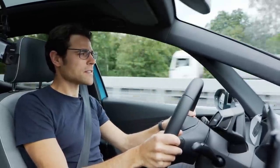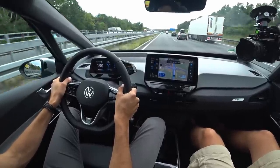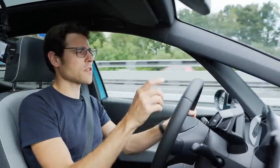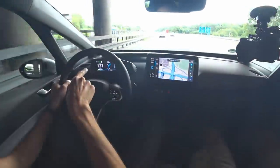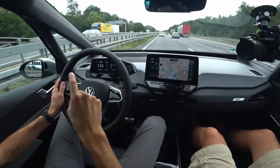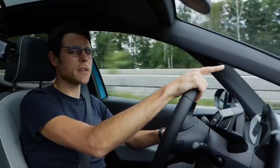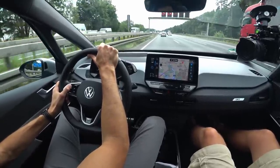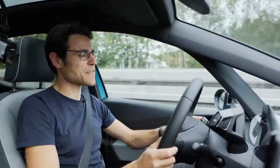On the motorway at 150 km/h, it's remarkably silent — some wind noise, but still very quiet. The intelligent recuperation automatically activates when the car detects a vehicle ahead, even without adaptive cruise control set. When there's no car in front, lifting the throttle lets the car simply roll without recuperating. Maximum speed is 160 km/h, though interestingly the adaptive cruise control can be set up to 180 km/h — possibly a software issue.